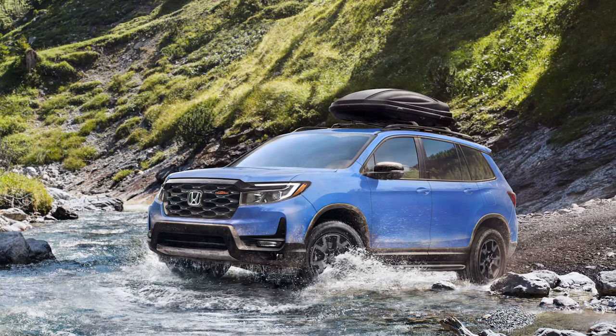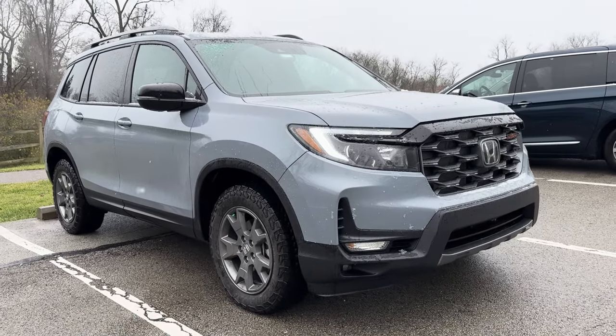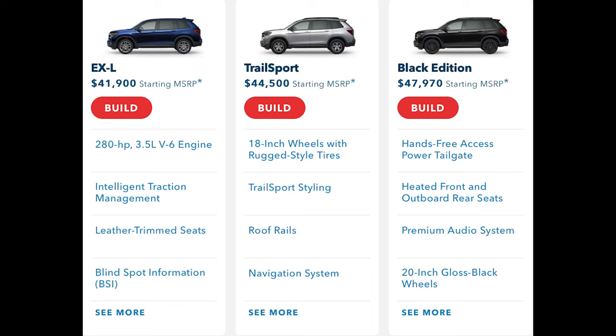There's also a Diffuse Sky Blue color available exclusively for the Trail Sport. This one is Sonic Gray Pearl. There's also going to be a new Black Edition for 2024, which replaces the Elite. That'll give you other niceties like ventilated front seats and heated rear seats, which you don't get on this Trail Sport, which is the middle trim. There are only three trims to choose from, starting at EX-L.